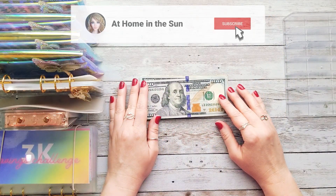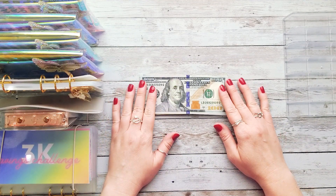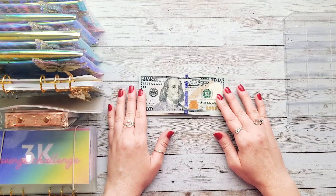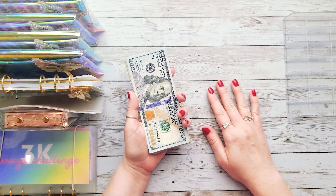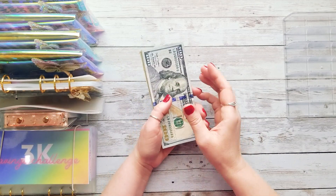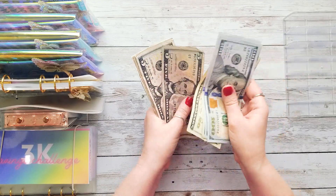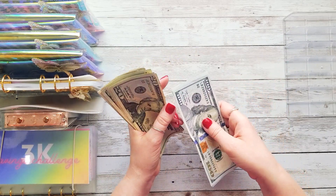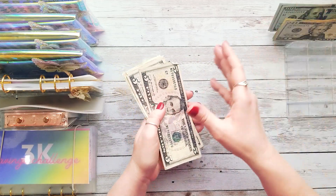Hi everyone and welcome back to my channel! It's Becca from At Home in the Sun, and today I'm back to do our first savings challenge cash stuffing for the month of June. Thank you so much for clicking on this video and following along. Today we're going to be cash stuffing our savings challenges. Let's count and see how much money we're working with — we have $403 to work with today.